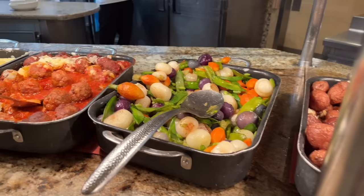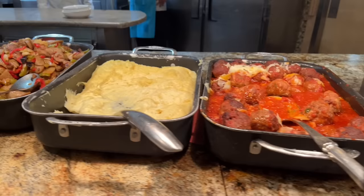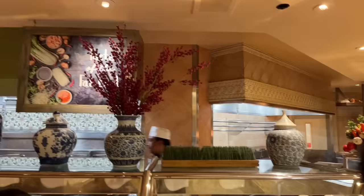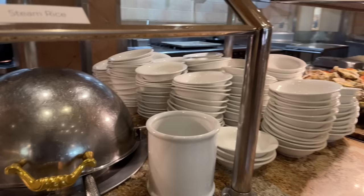Over here there's a vegetable selection and meatballs, mashed potatoes, and sausage and peppers. We are now at a station called the 'Taste of the Far East' — I'm guessing that means Asian and not like New Jersey. Clean plates and steamed rice — yes, it is Asian.